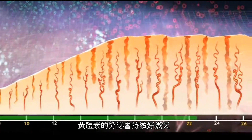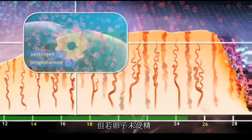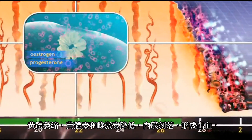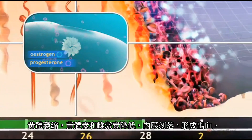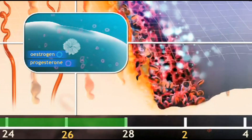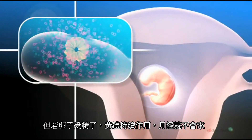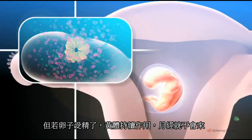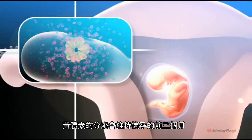The secretion of progesterone is maintained for several days, but if the egg is not fertilized in that time, the corpus luteum withers, and falling levels of progesterone and estrogen trigger the shedding of the uterine lining as the menstrual flow. The cycle then starts again. But if the egg is fertilized, no menstruation occurs, as the corpus luteum continues to function, secreting progesterone during the first three months of the pregnancy.